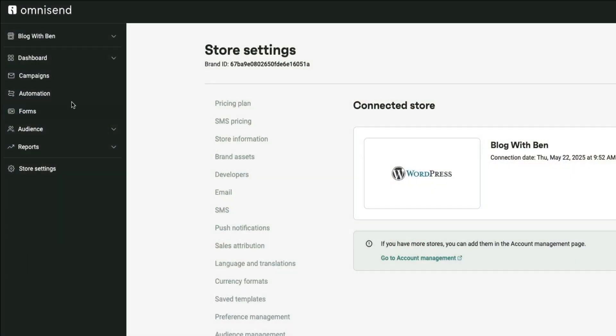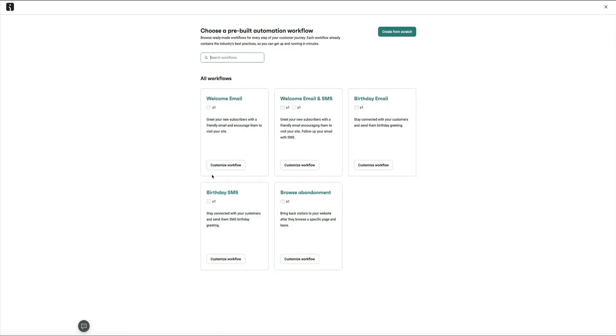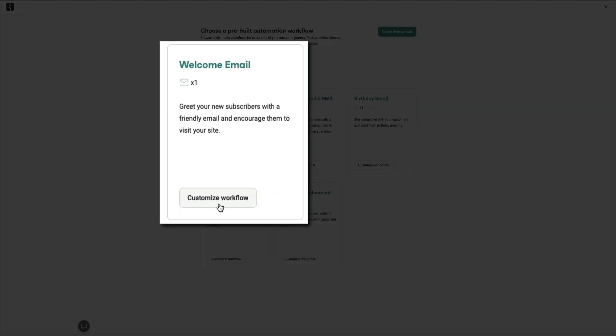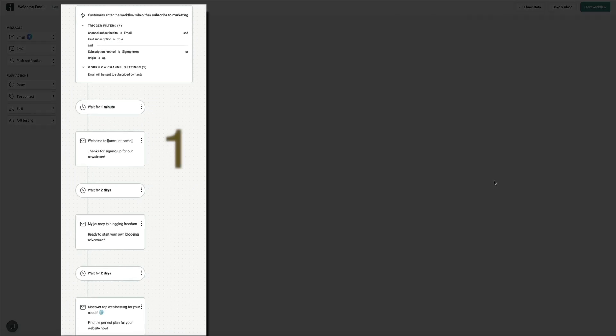In OmniSend, I use a three-part welcome series. The first email thanks them for joining and delivers the lead magnet. The second shares a little more about my story — why I started my blog and how I can help. Then the third email includes links to my best content and invites them to follow me on social or reply with a question. All of this runs on autopilot with OmniSend's Visual Workflow Builder — just drag in each step, customize the content, and you're good to go.